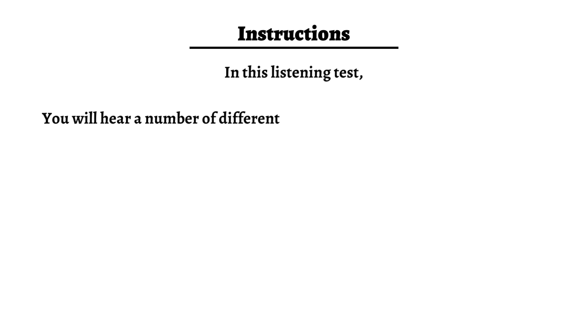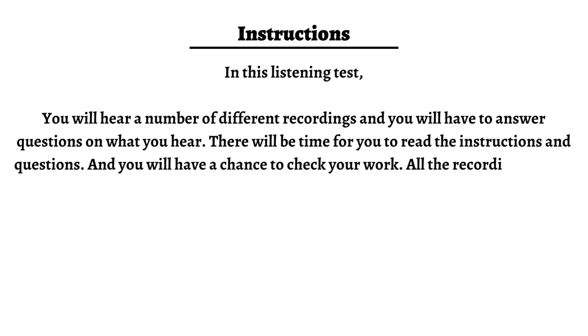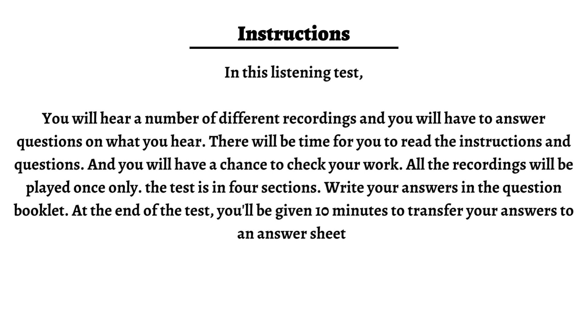Welcome to English with Afreen. In this listening test, you will hear a number of different recordings and you will have to answer questions on what you hear. There will be time for you to read the instructions and questions, and you will have a chance to check your work. All the recordings will be played once only. The test is in four sections. Write your answers in the question booklet. At the end of the test, you'll be given 10 minutes to transfer your answers to an answer sheet. Now turn to section 1.